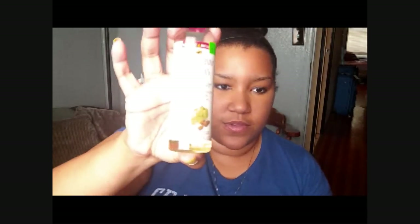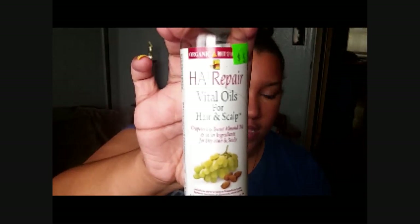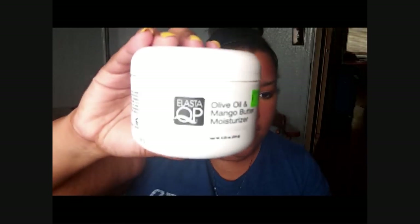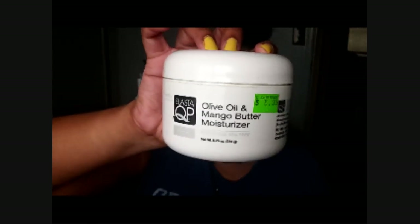The new bottles actually look like this, because I know it was a hard time finding them for a long time, but then I realized that they just changed the bottle look. Then also this Organic Root Stimulator hair oil — I use that to seal basically. That's pretty much what I use on my hair on a daily basis. And then if I need heavier moisture or if I'm trying to get my hair up in a ponytail, I use the Olive Oil and Mango Butter Moisturizer by Elastic UP. Those are some products that I really like for my hair.